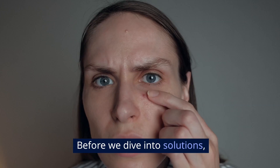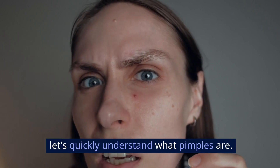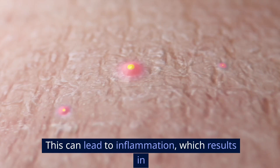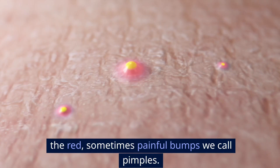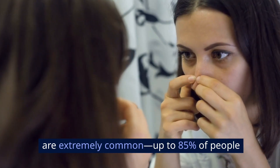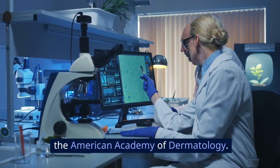Before we dive into solutions, let's quickly understand what pimples are. Pimples form when oil, dead skin cells, and bacteria have clogged your pores. This can lead to inflammation, which results in the red, sometimes painful bumps we call pimples. It's important to know that pimples are extremely common — up to 85% of people experience them at some point in their lives, according to studies from the American Academy of Dermatology.